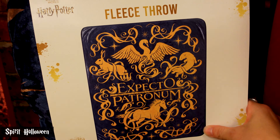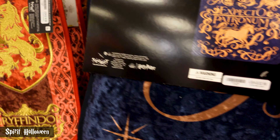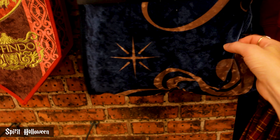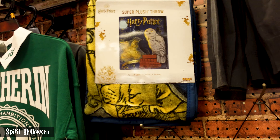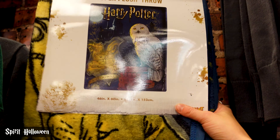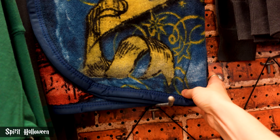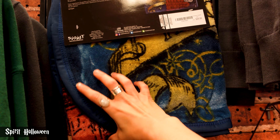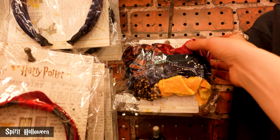We have a few new things at Spirit Halloween. We've got this Expecto Patronum fleece throw - let's get a closer look. The material is very velvety with a layer of poof in there, and it's $32.99. We've also got a super plush throw with Hedwig and the Hogwarts crest on it - this one is $26.99. It's a different sort of make and feel; it doesn't have that extra padding like the other one.